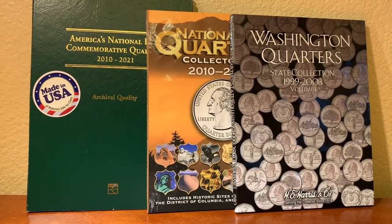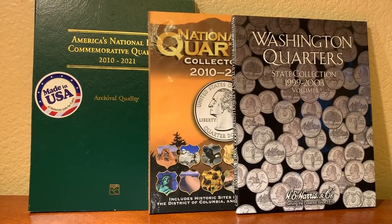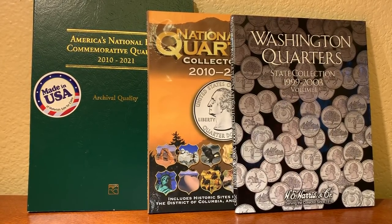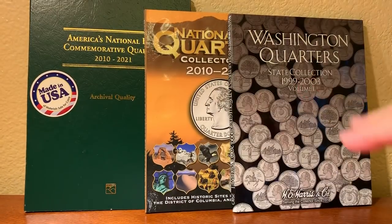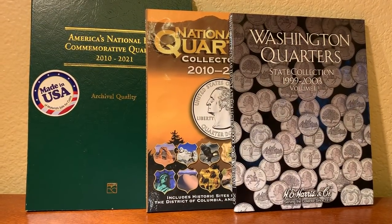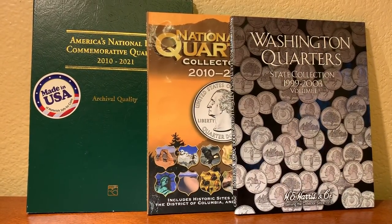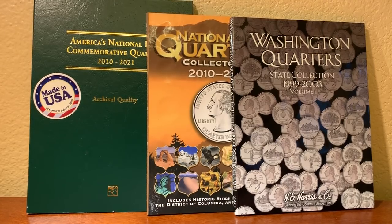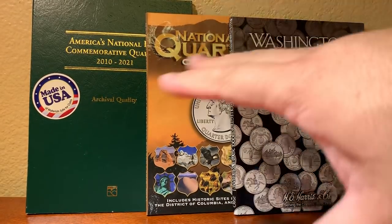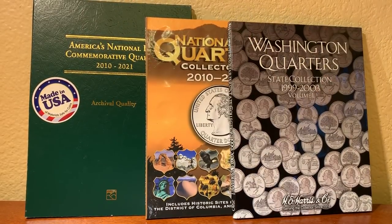Hello everyone, welcome back to Blue Ridge Silver Hound. Today we have another product review — this time we're going to do a three-folder comparison study. We're going to take a look at each one of these best-selling folders, open them up, and fit quarters in each of them. These are all quarter folders: two national parks and one state quarter folder.